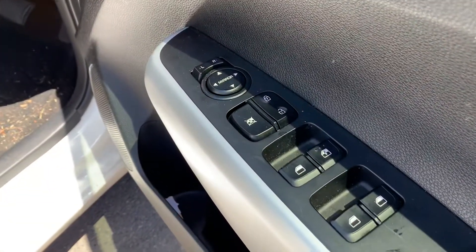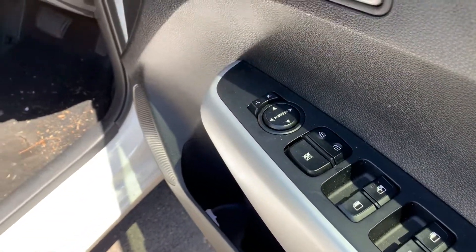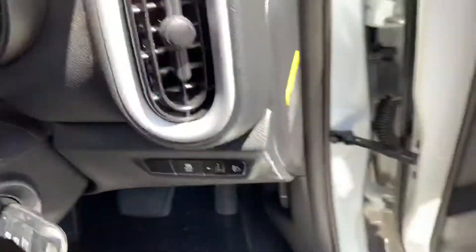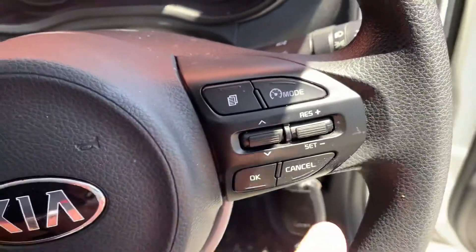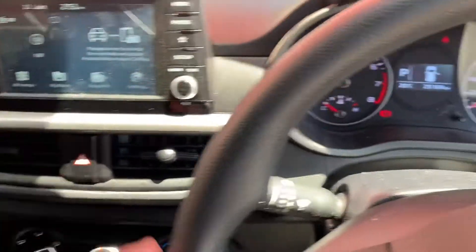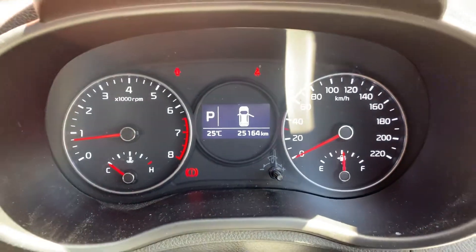You've got central locking and power mirrors. Both keys are with the car. As I said to you on the phone, it also has cruise control, Bluetooth so you can stream all your music through there, and it's done 25,000 kilometres.